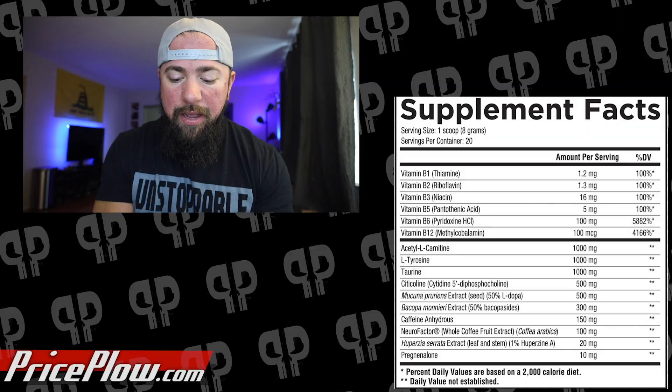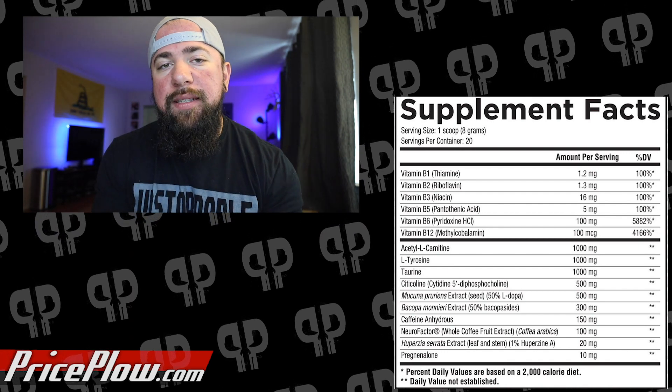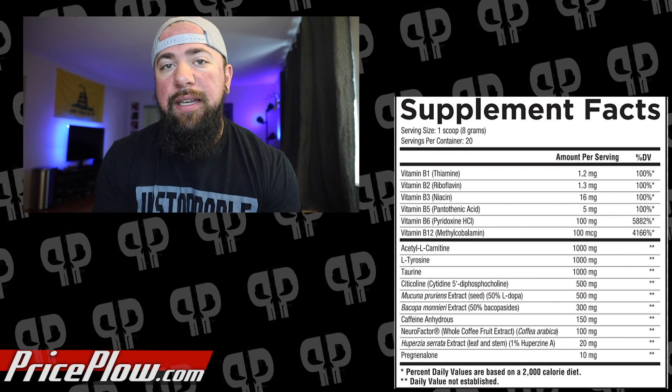Moving forward into Mucuna pruriens, delivering 50% L-dopa. Mucuna pruriens is one of the most direct ways to create dopamine within the body because of its content of 50% L-dopa. Tyrosine can be used to create dopamine, but first it must be converted to L-dopa within the body. L-dopa easily crosses the blood-brain barrier and creates more dopamine. It's really important for neurotransmission and can restore neurotransmission if the conversion from L-tyrosine to L-dopa has ever been inhibited. It's really helpful not just for acute benefits, but also for neuroprotective factors. We live in an age where we stare at blue light constantly, and ingredients that are neuroprotective — not just acutely stimulating — are really important.